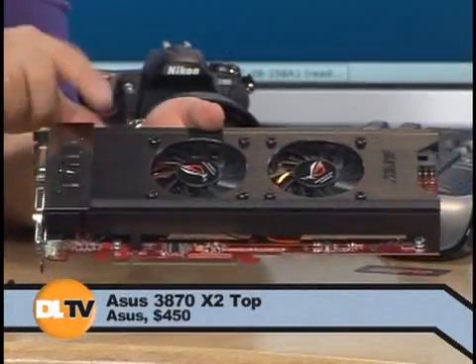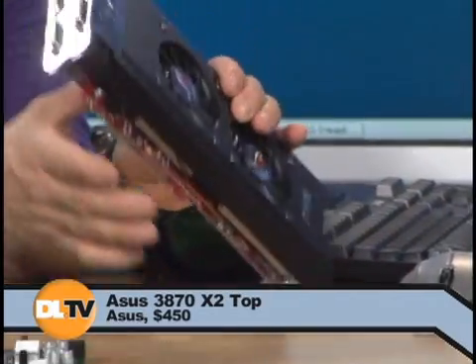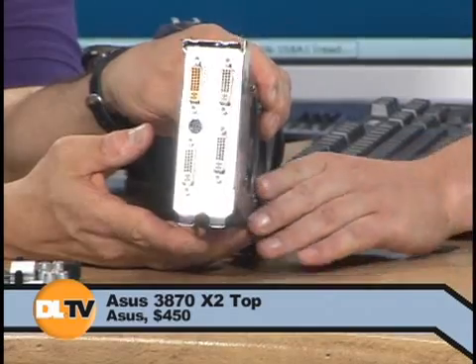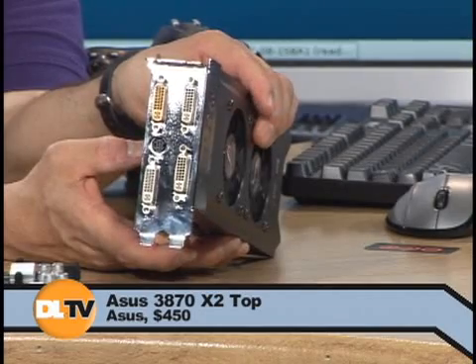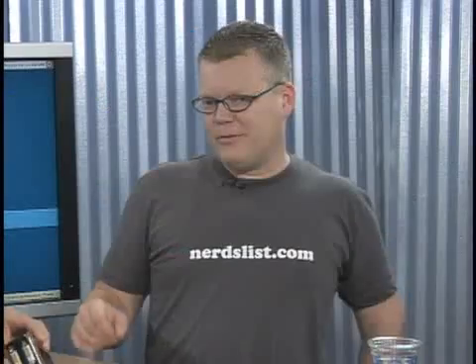This card is really interesting — it looks massive, and it is massive. You need a big case to put this in. This is a 3870X2, so it's got two GPUs and a gigabyte of memory, 512 meg for each card. What's really interesting is it has four DVI ports, so you can drive four monitors from one card. If you're not running in crossfire mode, you can drive all four monitors at the same time — so if you're a flight sim aficionado, that would be the cool card to have.